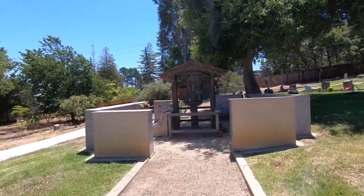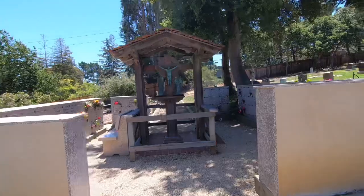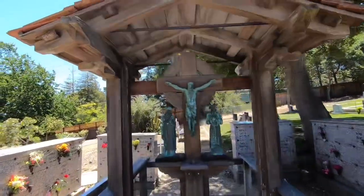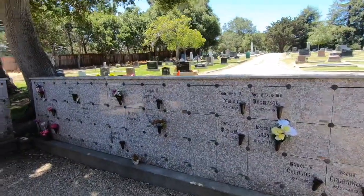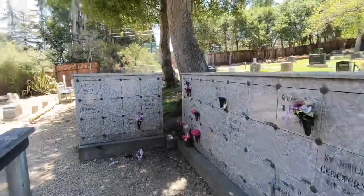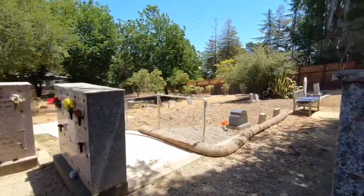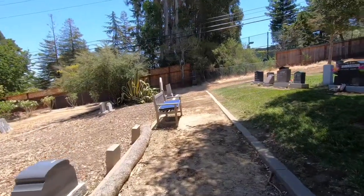This is definitely an interesting spot right here — it's for cremations, very nice, very beautiful as you can see. There's a little bench over here too.